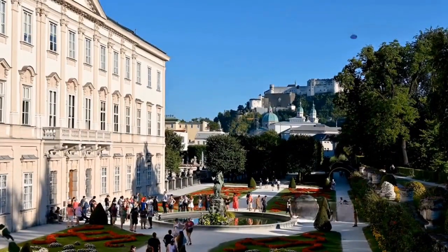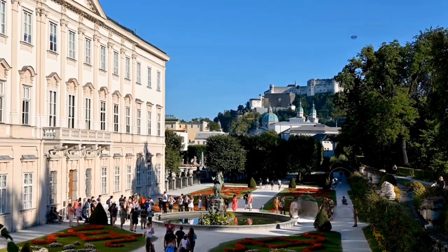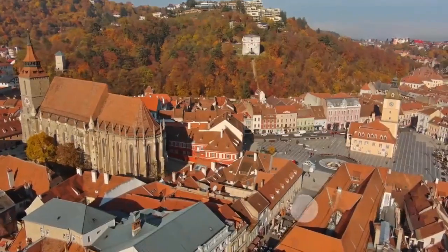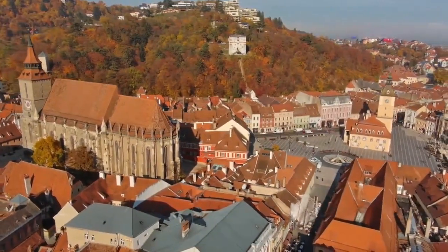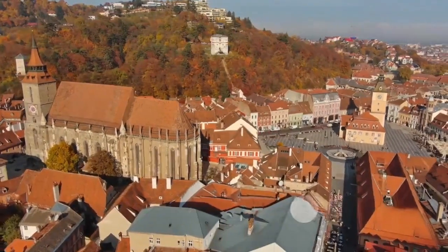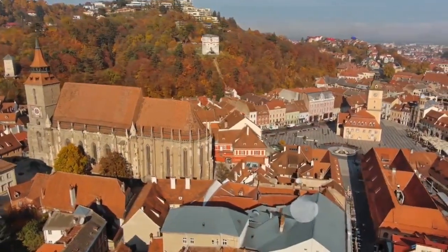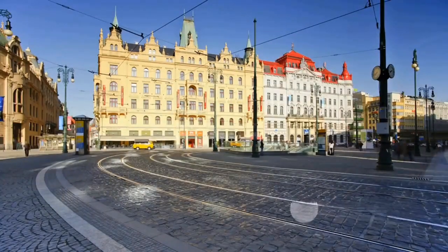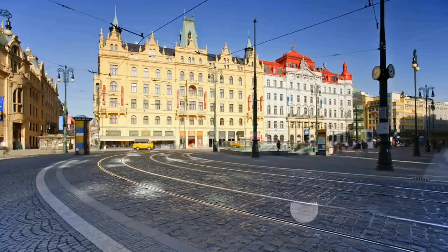Halfway through at number 6, unwind in the spa town of Karlovy Vary. Nestled in the heart of Europe, this picturesque town is famed for its therapeutic thermal springs. Visitors from around the globe flock here to soak in the healing waters that have been flowing since the 14th century. Imagine yourself meandering through the town's lush colonnades, sipping mineral-rich water directly from ornate thermal fountains.